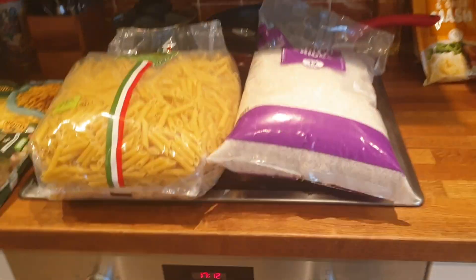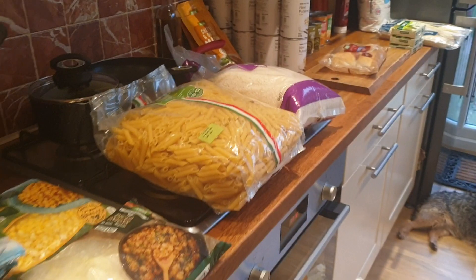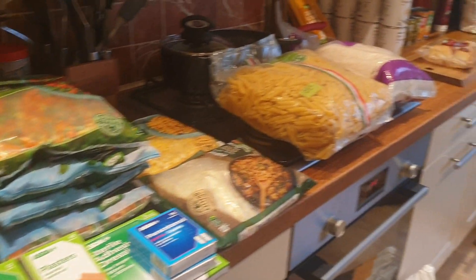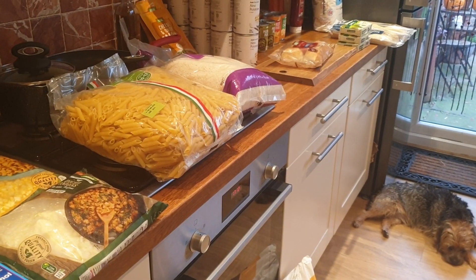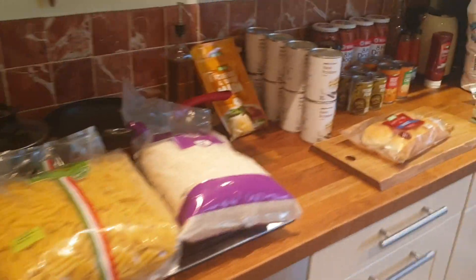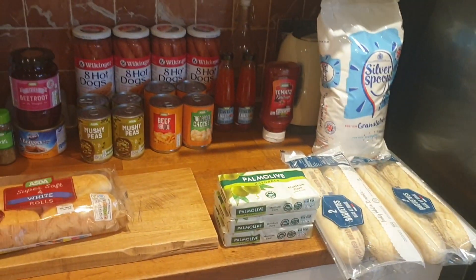So yeah, that's today's prep shop and this little lot came to £55.99. That's it for now — ciao for now.